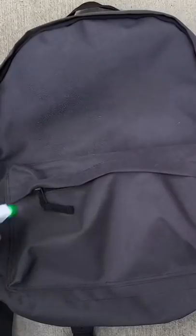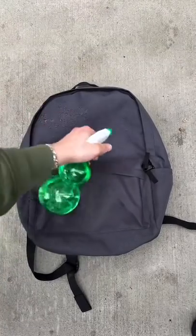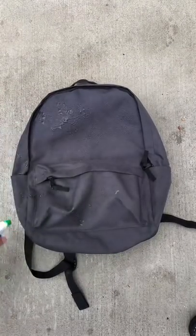First up, the generic bag. Let's start off with a quick misting. You'll never know if you'll run into a little drizzle on your way to work or school.